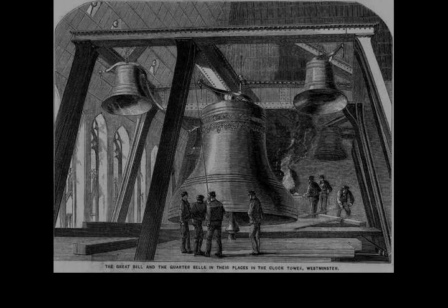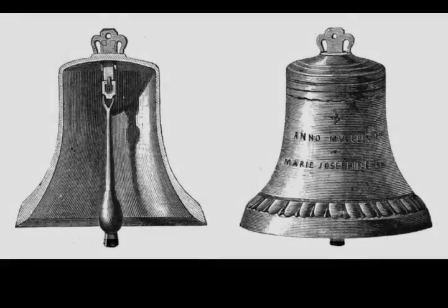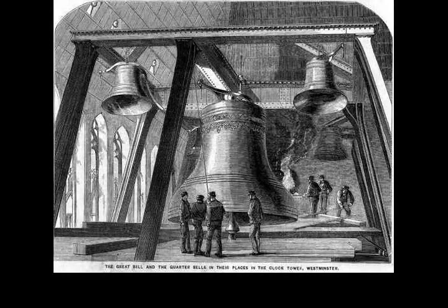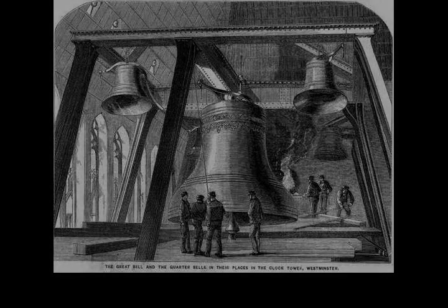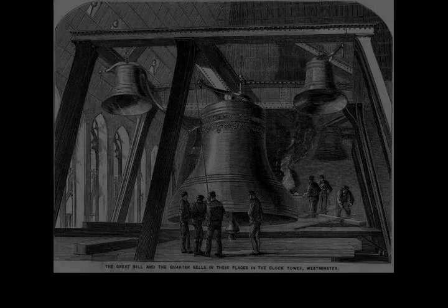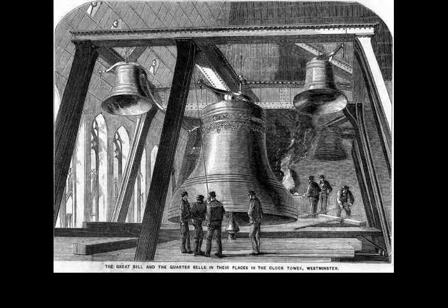The tower's foundations rest on a layer of gravel, below which is London Clay. Owing to this soft ground, the tower leans slightly to the northwest by roughly 230 mm over 55 m height, giving an inclination of approximately 1-in-240. This includes a planned maximum of 22 mm increased tilt due to tunnelling for the Jubilee Line extension. In the 1990s, thousands of tons of concrete were pumped into the ground to stabilize it. The tower leans by about 500 mm at the finial, but experts believe this will not be a problem for another 4,000 to 10,000 years.